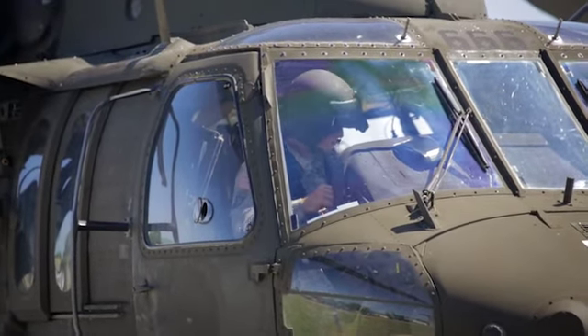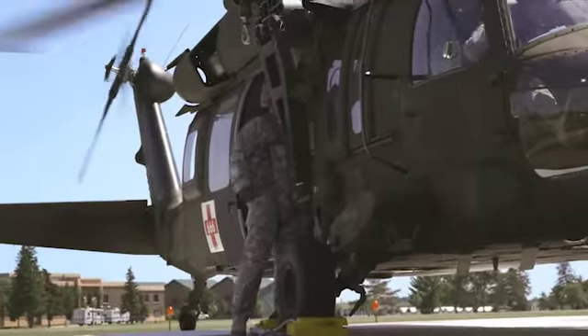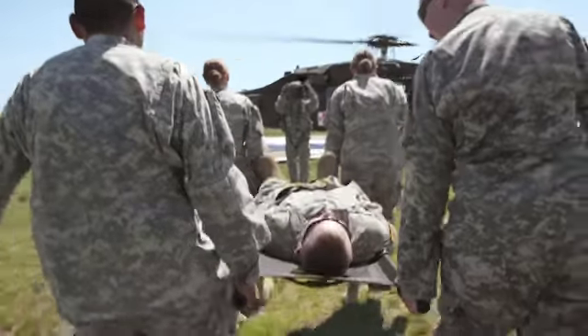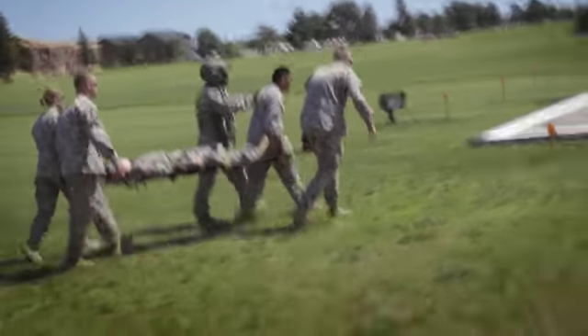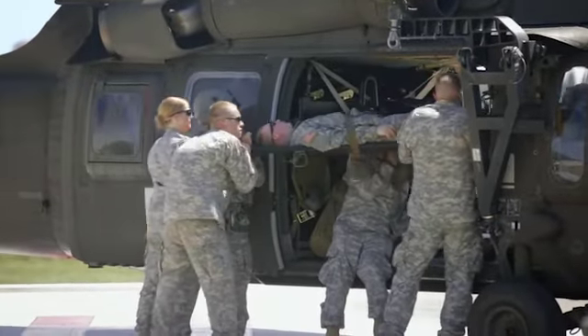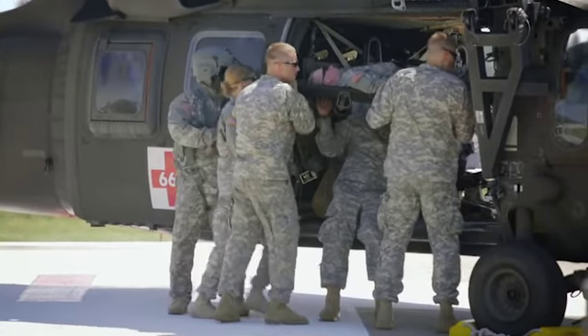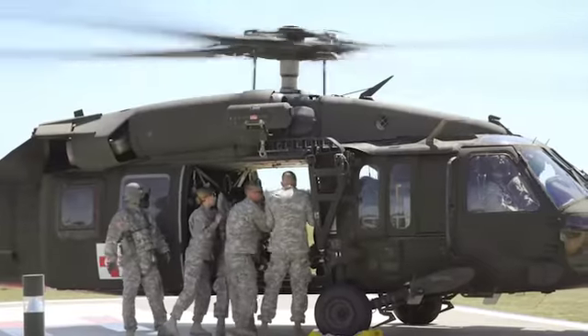We're going to be practicing our hot loads — basically practicing loading with the helicopter blades going, just as it would be in real life. So they're moving now to the bird, to the helicopter, moving as one. Once they get instructions from either the crew chief or the medic who's in the helicopter, they'll be able to load the patient in. They're just trying to slide the litter into a safe position so that the helicopter crew can safely take care of the patient.